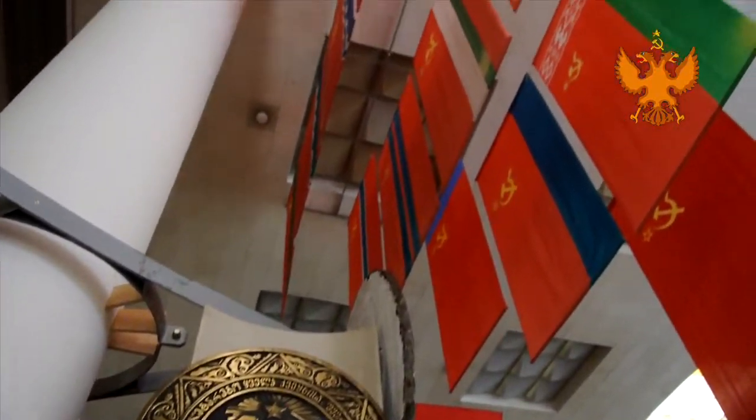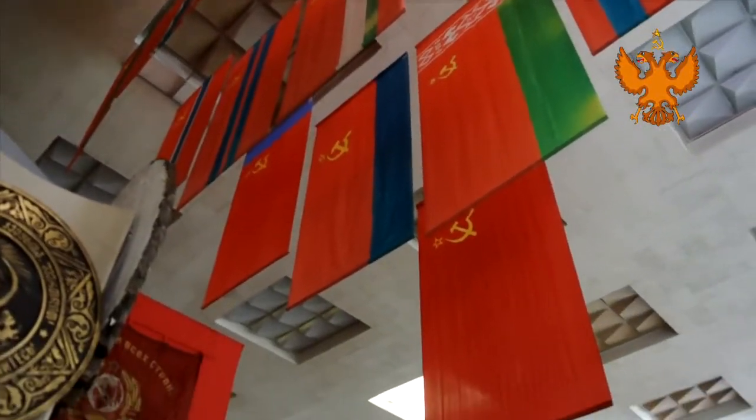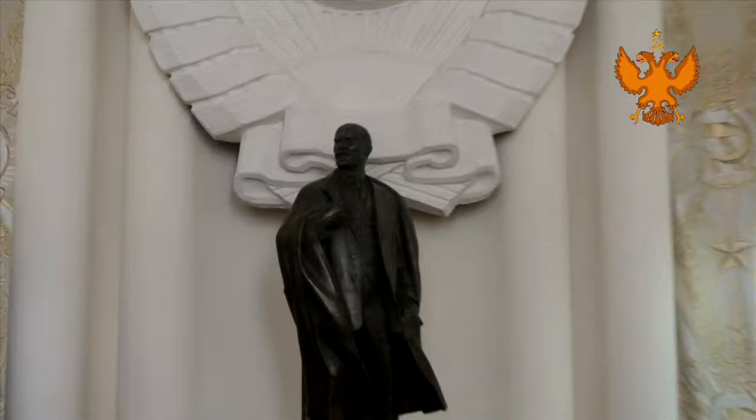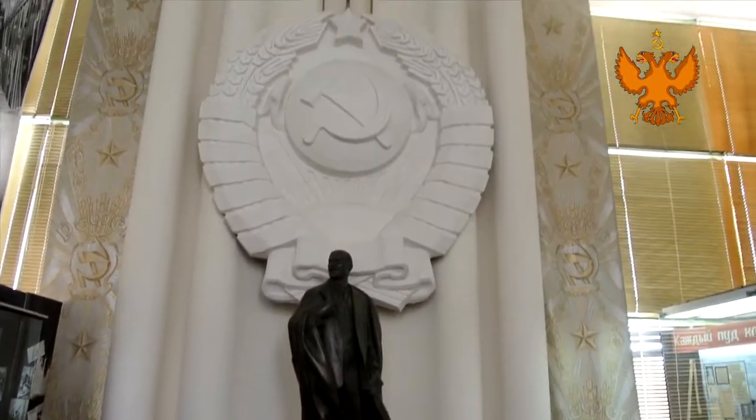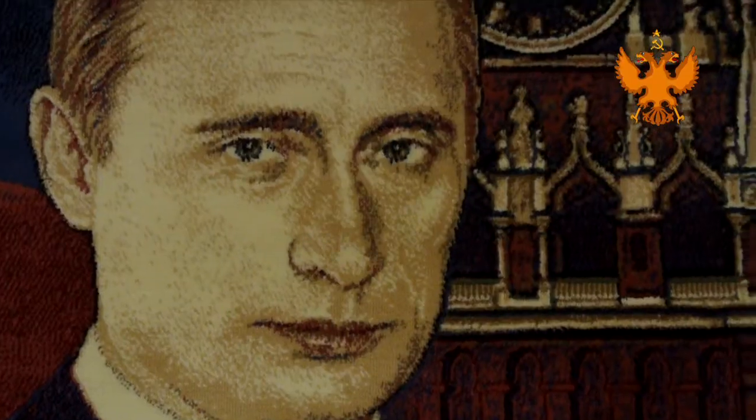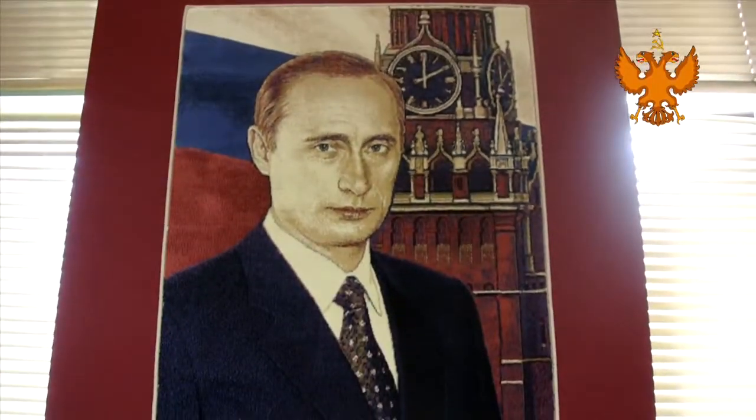Some people criticize Lenin and don't like the way he chose for our country, but I can't judge him because who knows what could have happened otherwise. So let's be neutral. And here is another Vladimir — the current Vladimir.